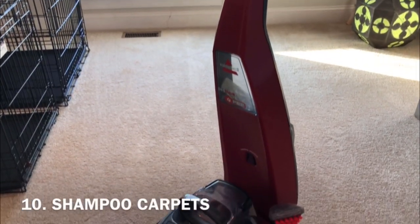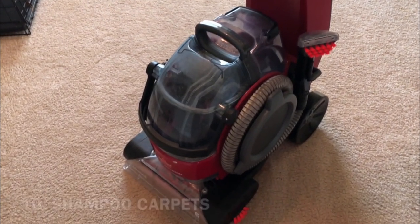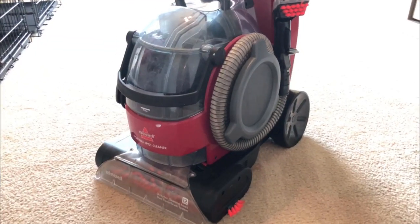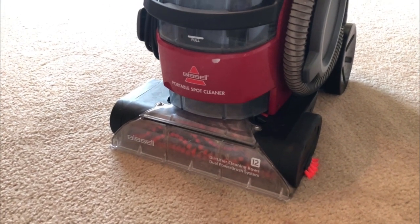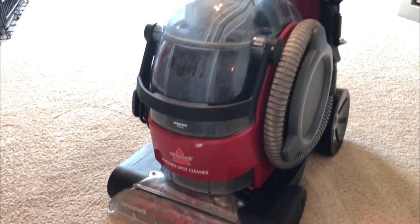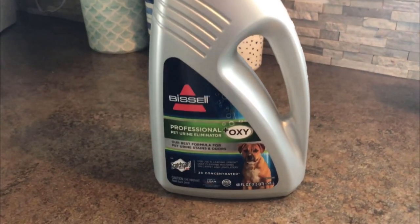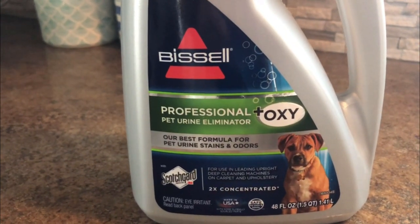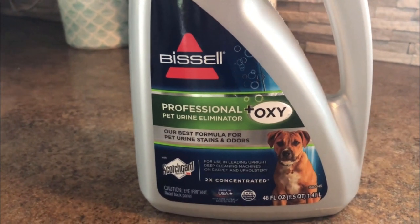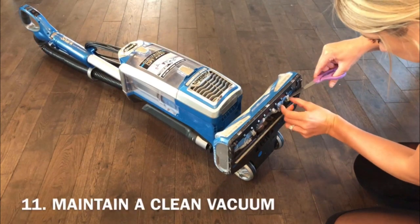Next is to shampoo your carpets. Carpets can trap dog hair, dander, dust, dirt, and smells deep down into the fibers that vacuuming doesn't always pick up. My dogs lay all over the carpet and that stinky dog smell always transfers from them onto it, making it smell bad and look dirty. I use my Bissell ProHeat Lift-Off Pet carpet cleaner about two to three times a year to fix that problem, and I use Bissell Professional Pet Urine and Odor Eliminator shampoo, which does a really good job deodorizing the carpet.